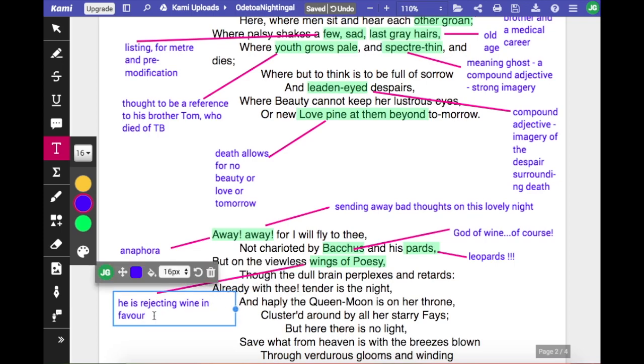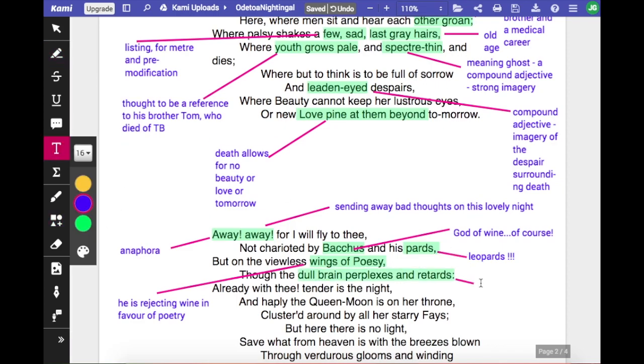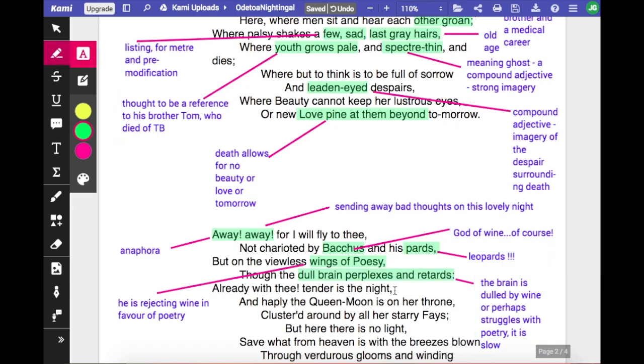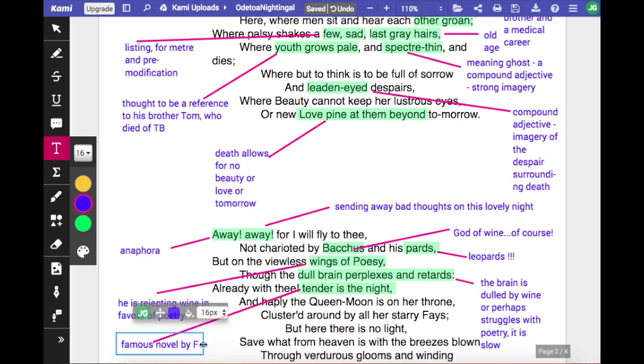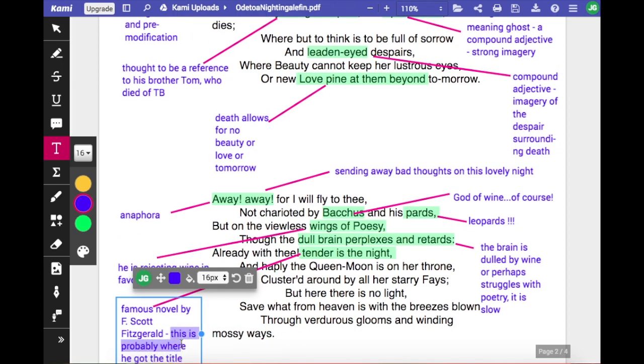Though the dull brain perplexes and retards — so he can't always think of the poetry he'd like to express, perhaps because he's drunk too much, or just because it's difficult to write poetry. Then he uses the phrase 'tender is the night', which was used as the title for a famous novel by F. Scott Fitzgerald, who also wrote The Great Gatsby. Keats, like Shakespeare, has put one or two lexical sets into the English language — 'Ode to Autumn' being another one: 'Season of Mists and Mellow Fruitfulness' comes from Keats' Ode to Autumn. 'Tender is the Night' is another one of these.